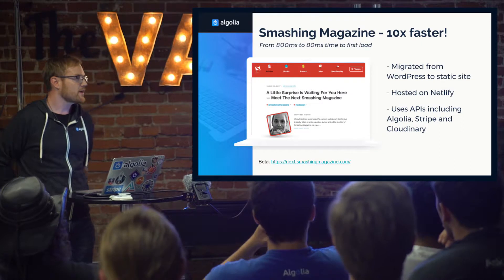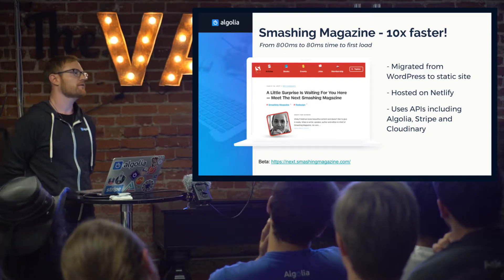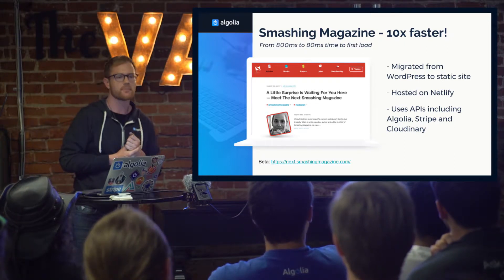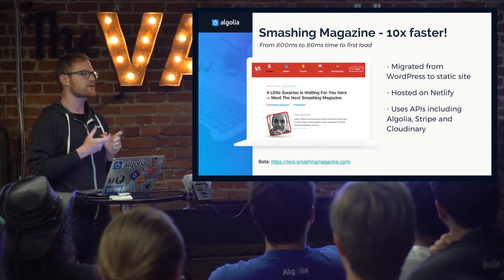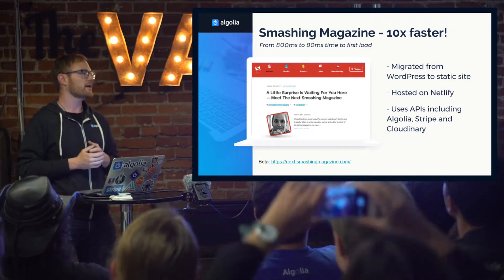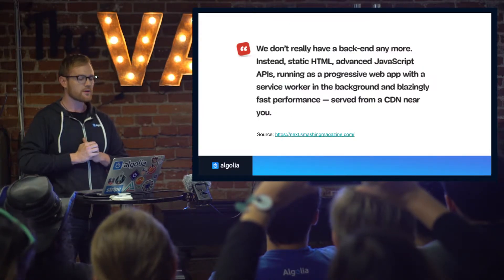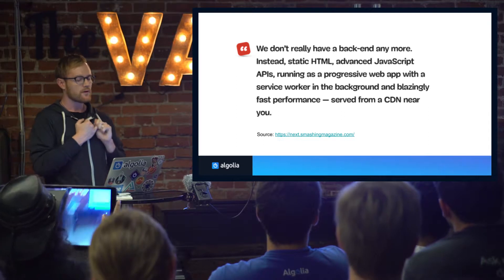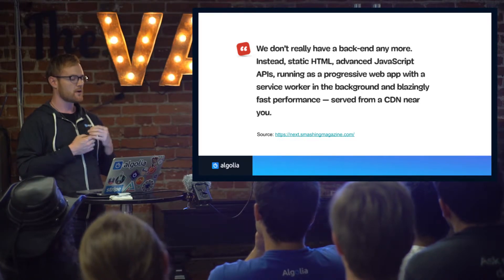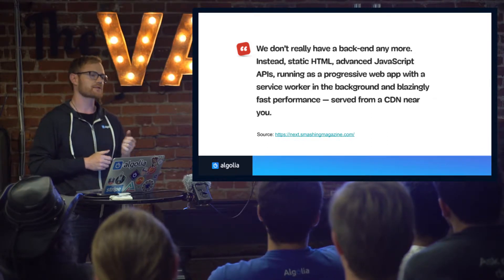Smashing Magazine — this is the second time you'll see it tonight. Matt mentioned it a little bit earlier, where they received a 10x performance benefit from moving from WordPress over to a static site architecture: 800 milliseconds down to 80 milliseconds in terms of that initial page load. And then they're using APIs like Algolia, Stripe, and Cloudinary to fill in the dynamic components, to get data onto the page, and to provide interactivity. The quote from the Smashing Magazine article is: 'We don't really have a back-end anymore. Instead, static HTML, advanced JavaScript APIs, running as a progressive web app with a service worker in the background and blazingly fast performance, served from a CDN near you.' It's a pretty cool way to describe modern web applications.